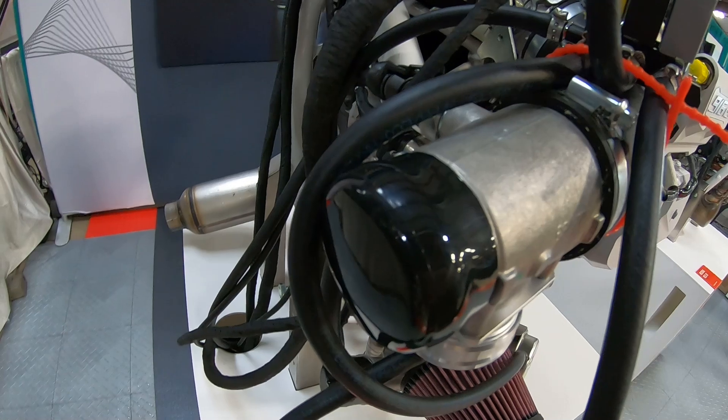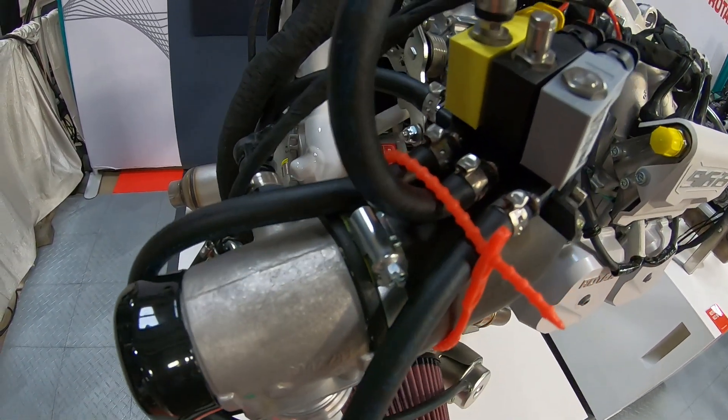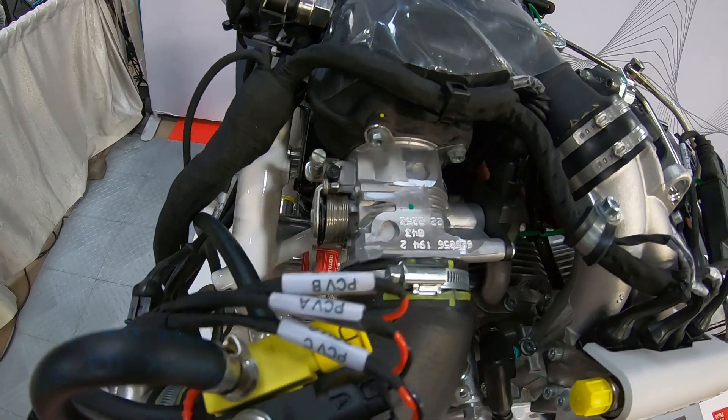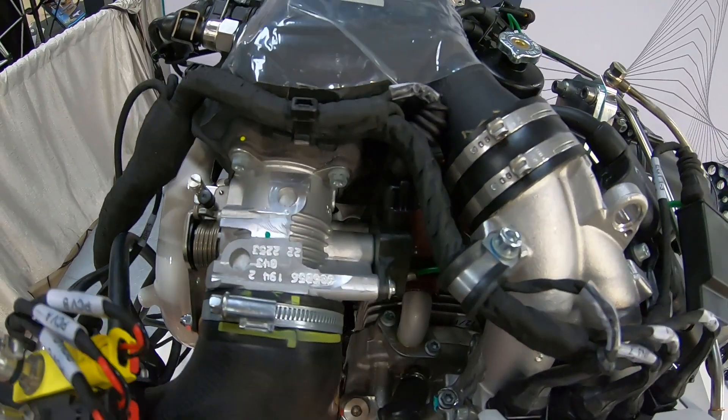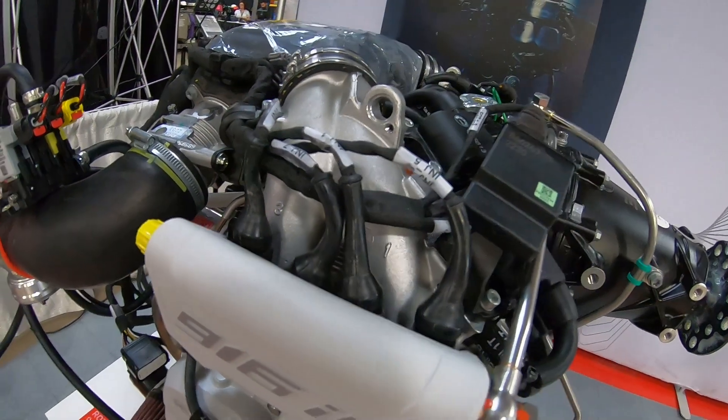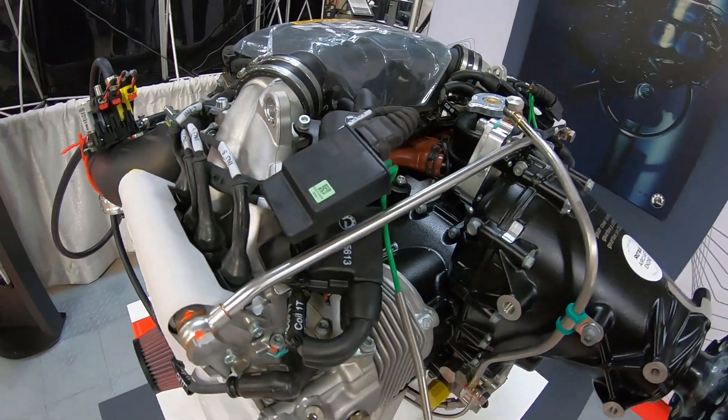They're really excited about this. What airframers or OEMs have you seen calling about wanting to put this engine in? Those key ones I just listed — the Carbon Cub, Highlander, Kit Fox — those are the big ones that are going to be after it, because they're going to have customers driving them to it.